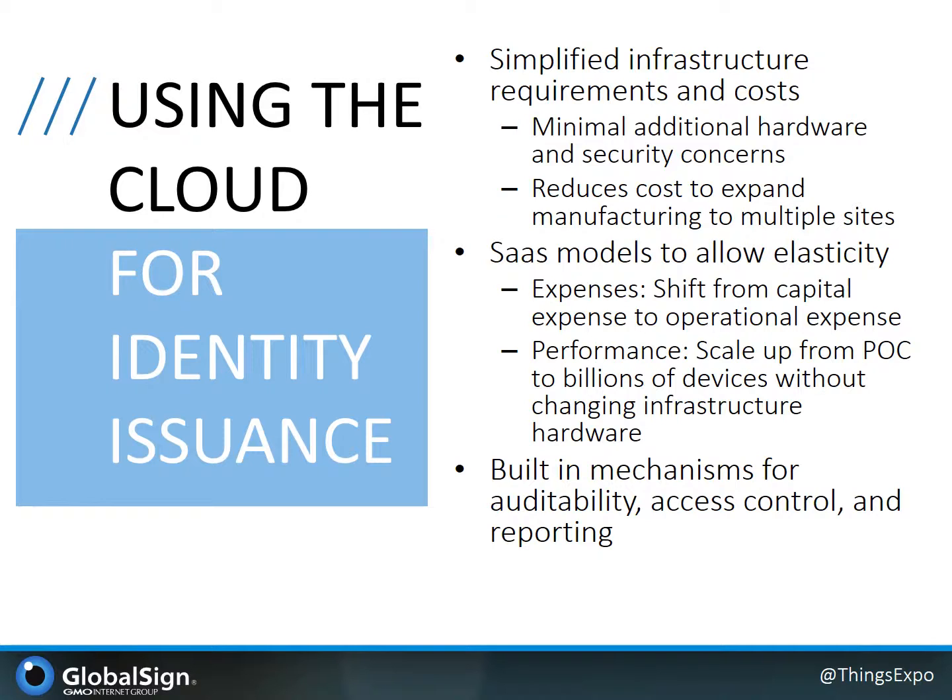Here I want to run through some of the components and benefits of leveraging the cloud for your identity credential issuance and management. Many of these concepts are familiar to consumers of SaaS solutions, but sometimes are newer to operational technology experts who may not have as broad or deep experience consuming cloud services in their solutions. First, by looking towards the cloud, it really enables simplified infrastructure requirements and costs for on-premise hardware setups and configurations, as well as the ability to bring on additional manufacturing sites with marginal incremental costs. Echoing this is the elasticity that SaaS models provide, allowing OEMs to better tie expenses and revenues in operational expenditures, as well as with the ability to scale the system dynamically, meeting the needs of business growth. And finally, there's the added functionality that a platform can provide for auditability, access control, and reporting that are often more difficult to maintain across a multi-site on-premise deployment.